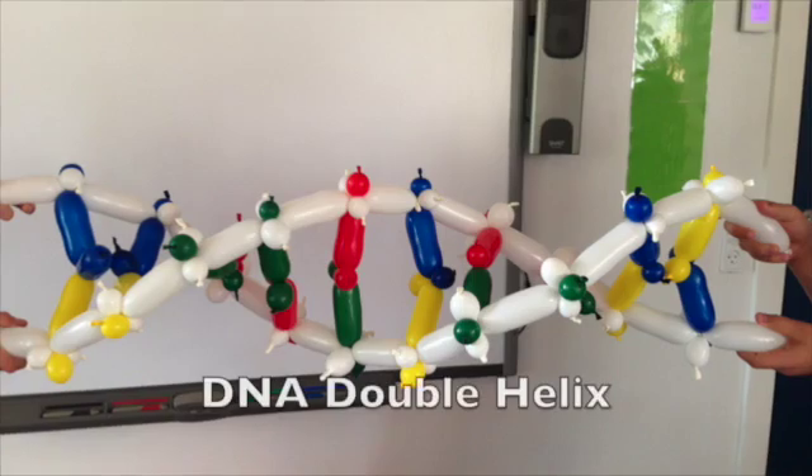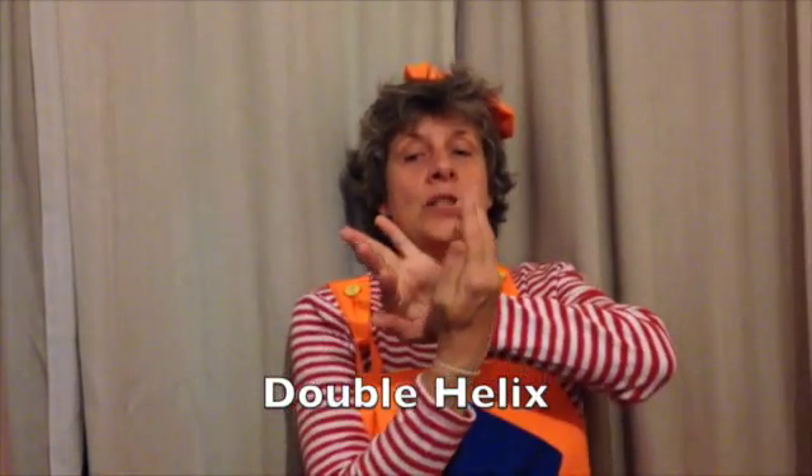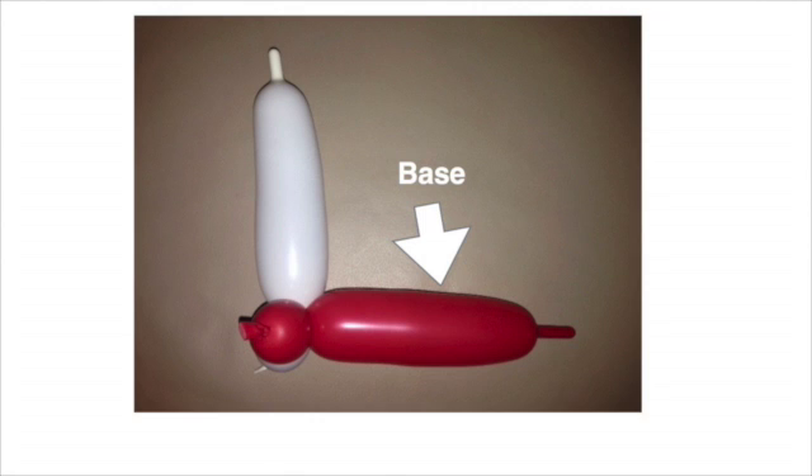We understand the shape of DNA very well now. You may recognise the twisted ladder shape — the scientific name for this shape is the double helix, which is formed by two long chains of small molecules called nucleotides wrapped around each other. A nucleotide is made up of a section of DNA backbone, which forms part of the sides of the ladder, and a base which forms part of the rungs of the ladder.